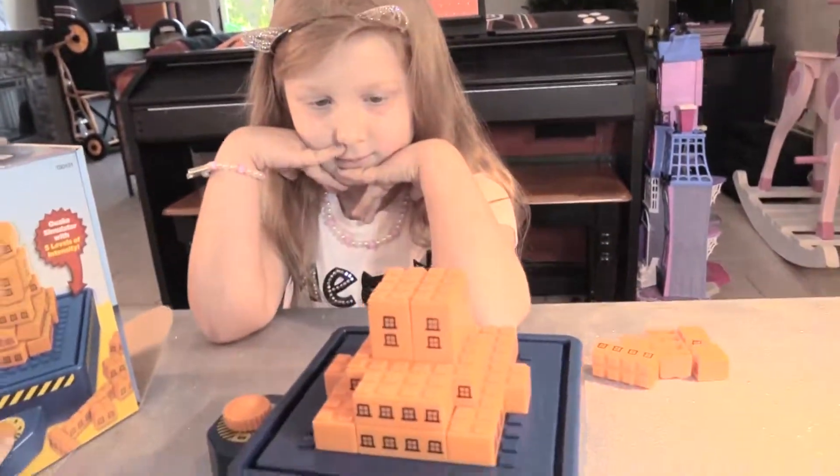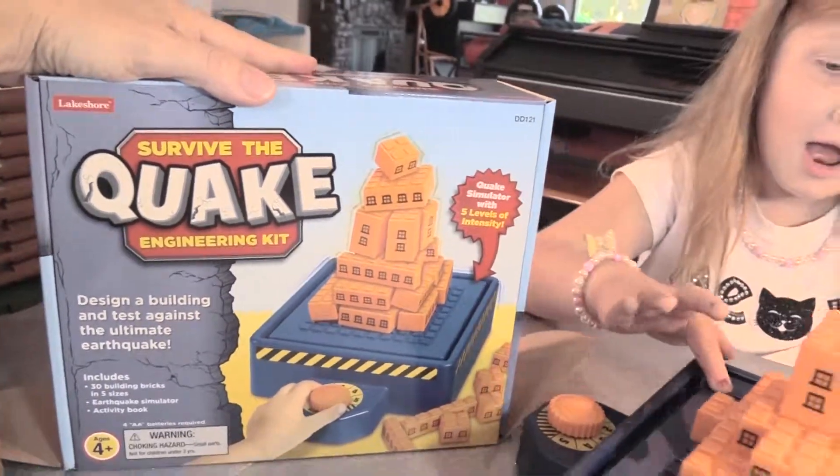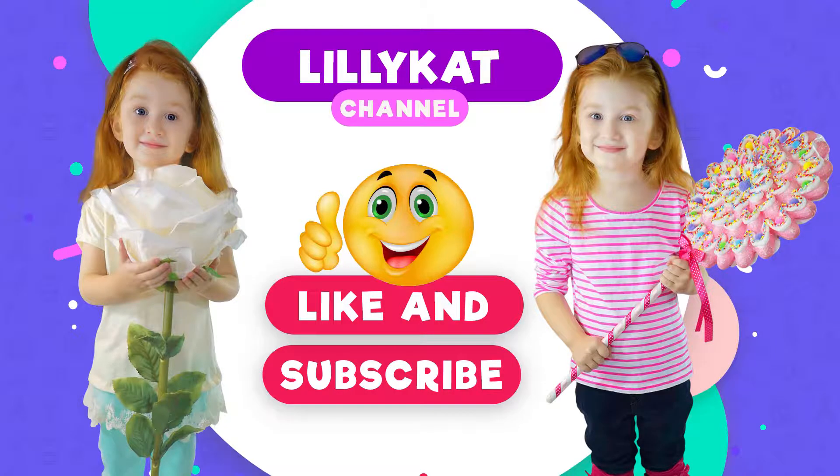So test your skills! Check out Lakeshore Learning and check out Survive the Quake. Have a baby cat day. Like and subscribe.